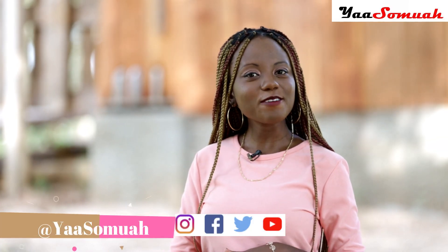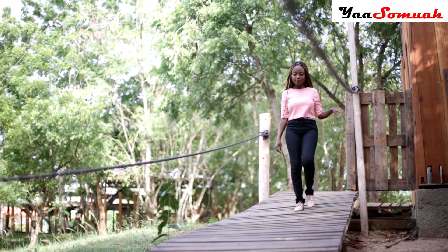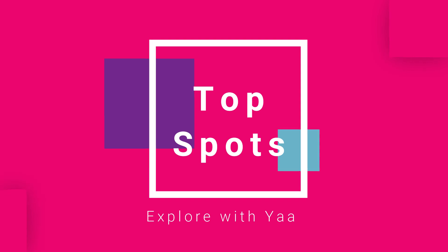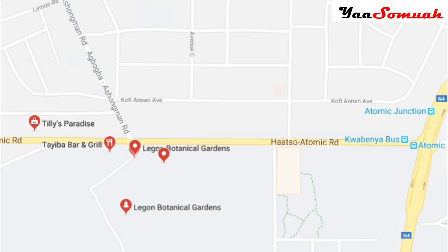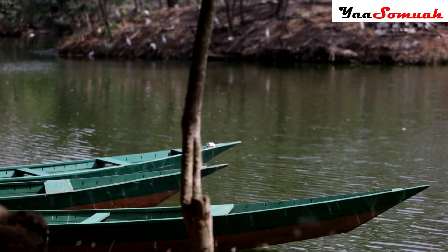Hey, welcome to Top Spots, a brand new segment on my show where we check out some of the coolest and hidden gems in Accra and beyond. Today we are at the beautiful and serene Legon Botanical Gardens, where we are going to check out the ecology walk, the lagoon — or is it a lake? — a beautiful playground, and so much more. Located on the Haatso-Atomic Road in Accra.